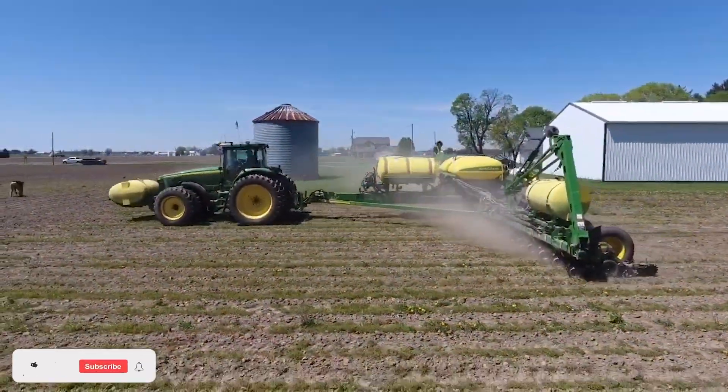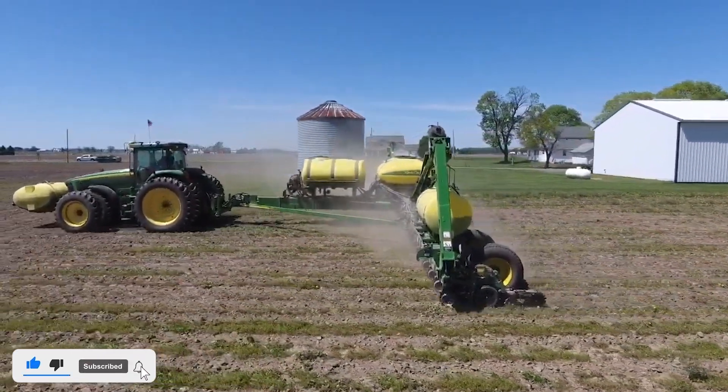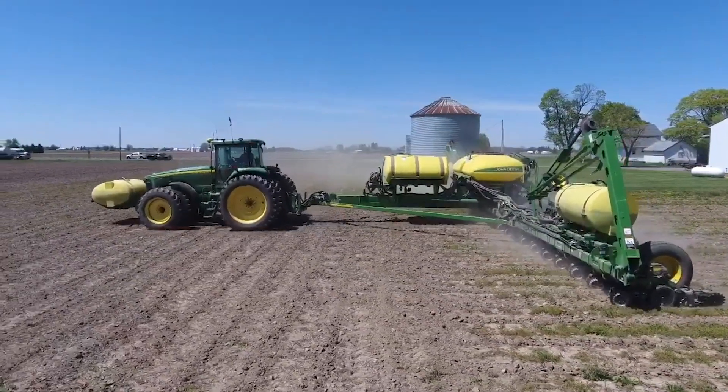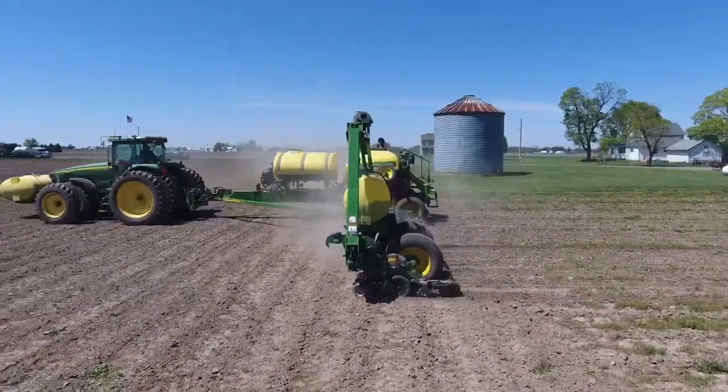The Yetter 2968 Row Cleaner is a residue management tool designed to clear residue from planting rows. It ensures a clean seedbed for optimal seed placement, contributing to higher crop yields and sustainable farming practices.